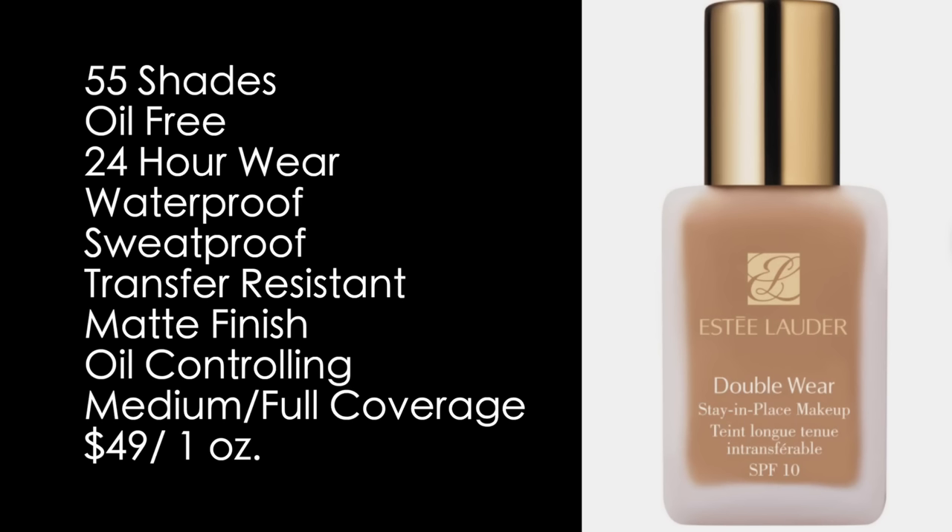As I wore this foundation more and started thinking about how to review it, I realized it reminded me a lot of Estée Lauder Double Wear — I was getting the same coverage and the same wear. So I decided to do a wear test comparing the two. You'll see a full application of the Always On, check-ins throughout the day, then an application of Double Wear with check-ins. On day three, I applied Smashbox to one side of my face and Double Wear to the other, wearing both all day with multiple side-by-side check-ins.